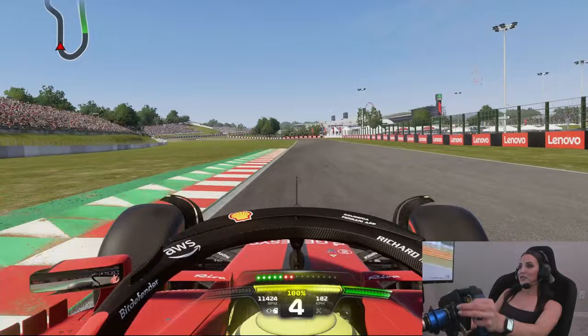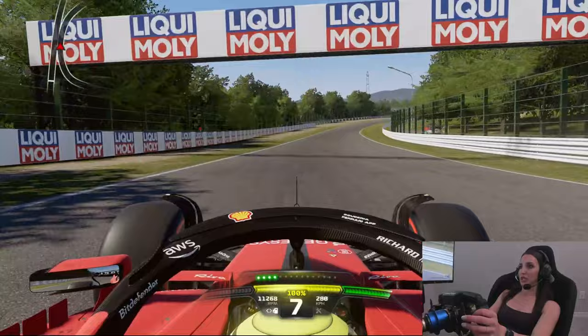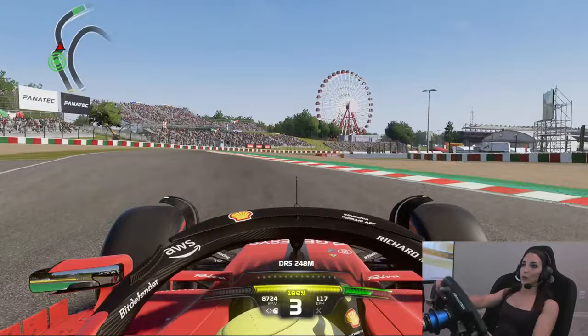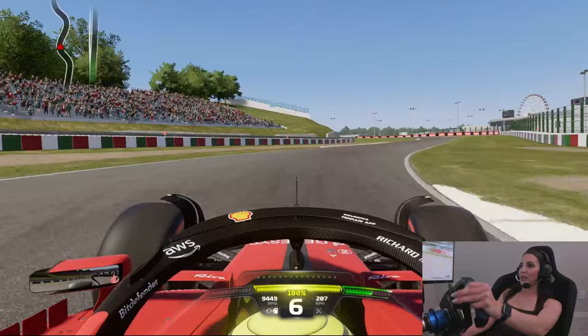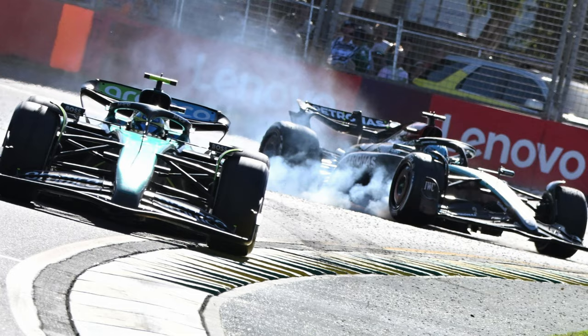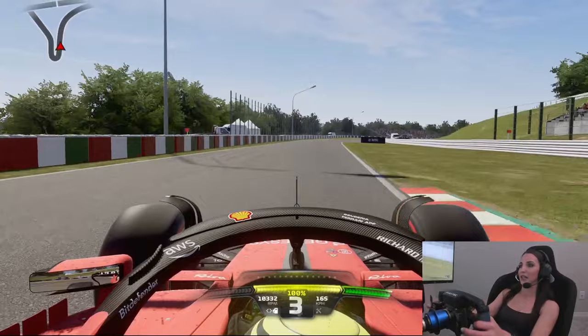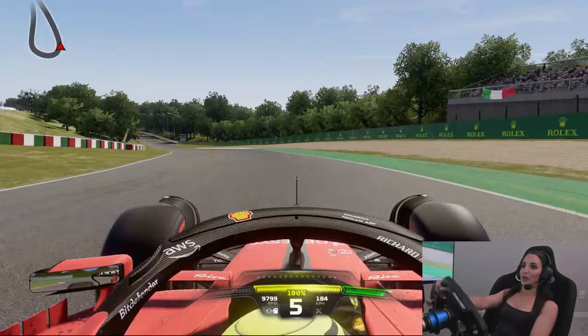There was a lot of controversy about the crash because people say Alonso braked way too early. The FIA decided it was Alonso's fault and gave him a 20-second penalty after the race, dropping him from sixth to eighth. I think George could have avoided the crash, but Alonso may have changed his driving. I feel like this is part of racing — the 20-second penalty was a little harsh; a five or ten-second penalty would have been enough. I do like Alonso as a driver, so maybe I'm a little biased.